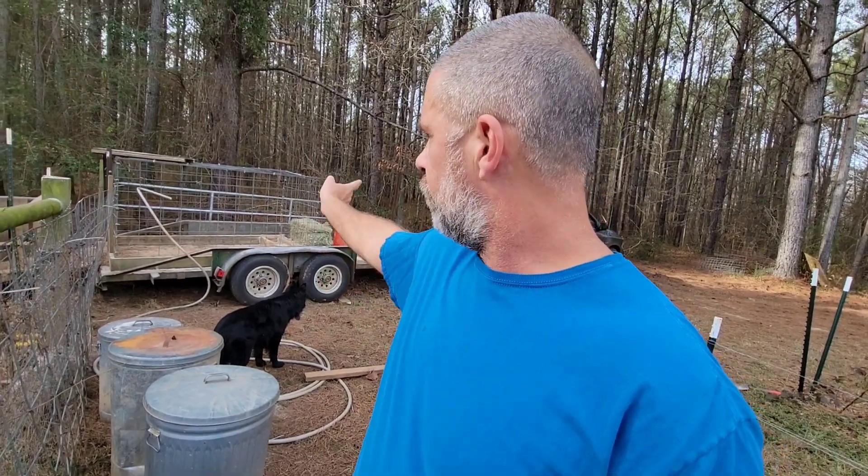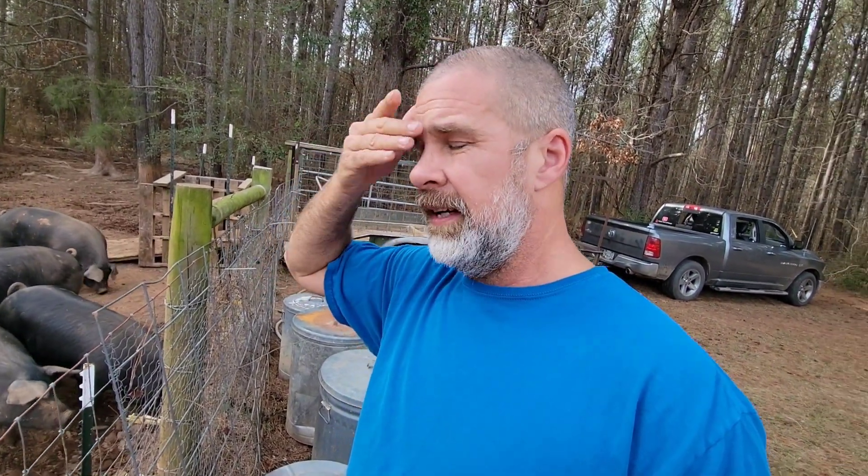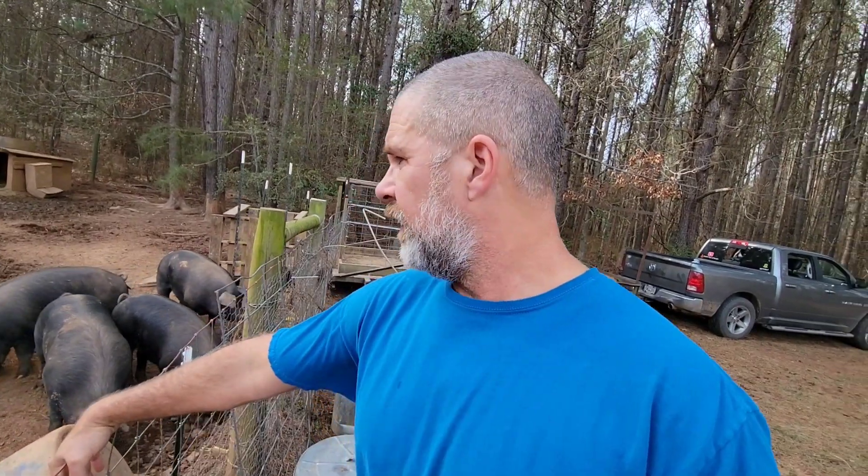I got to tear all this stuff back down, get the trailer out of here, shut the gate back, get it just like it was. Then in two weeks we're going to start processing the pigs. I'll do one on a Friday, maybe two on Saturday — my son and son-in-law will be here to help. Then try to get the last one on Sunday after church.